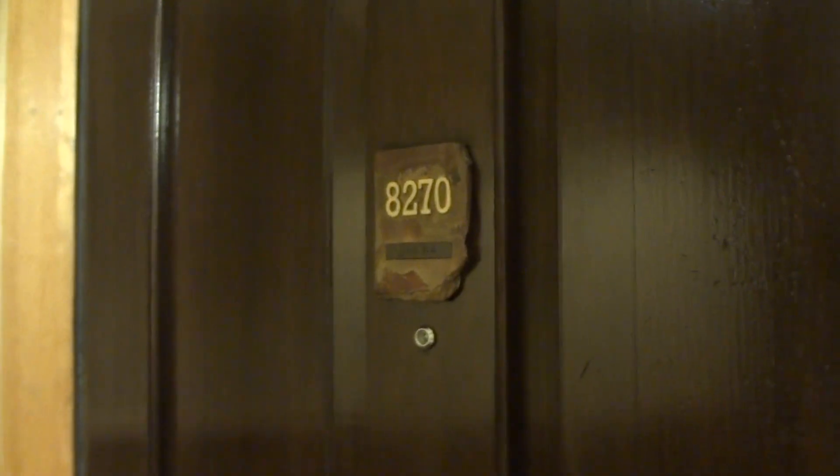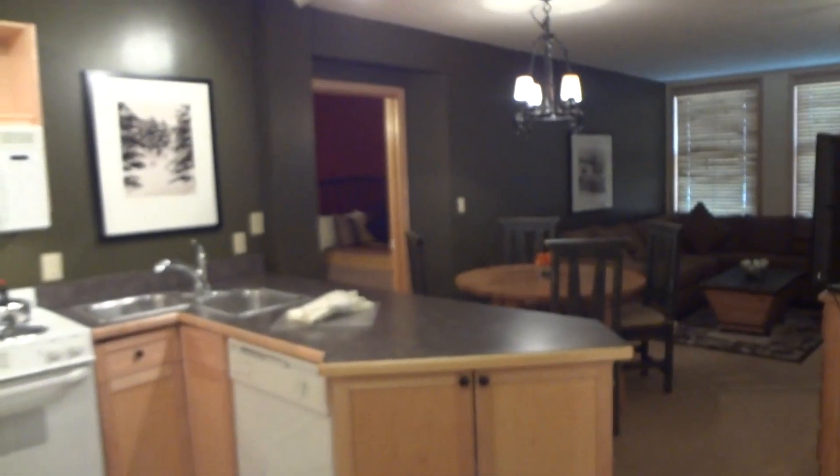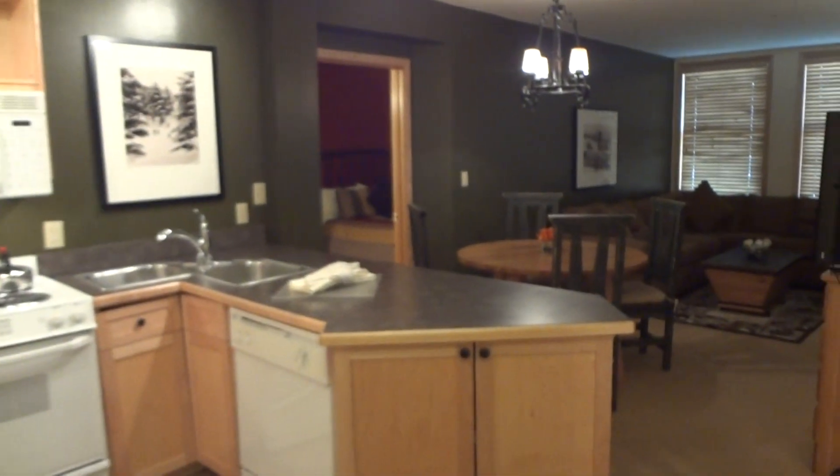Welcome to Silver Mill 8270. Set in the heart of Riverrun, this amazing two-bedroom, two-bathroom condo will sleep up to six people comfortably.